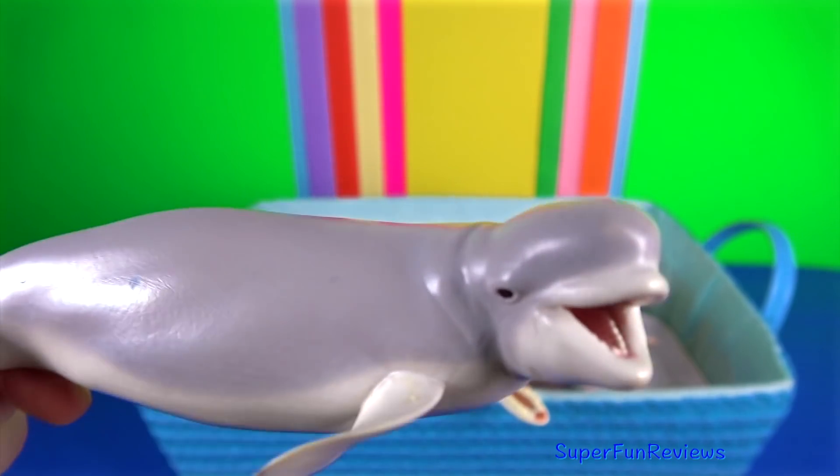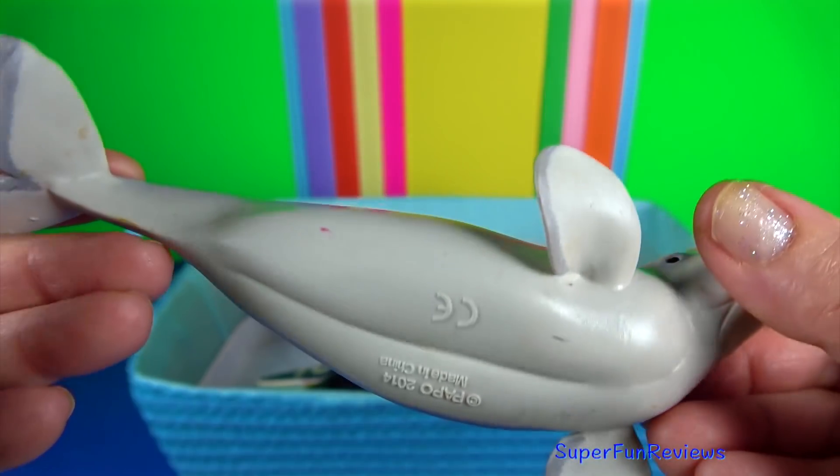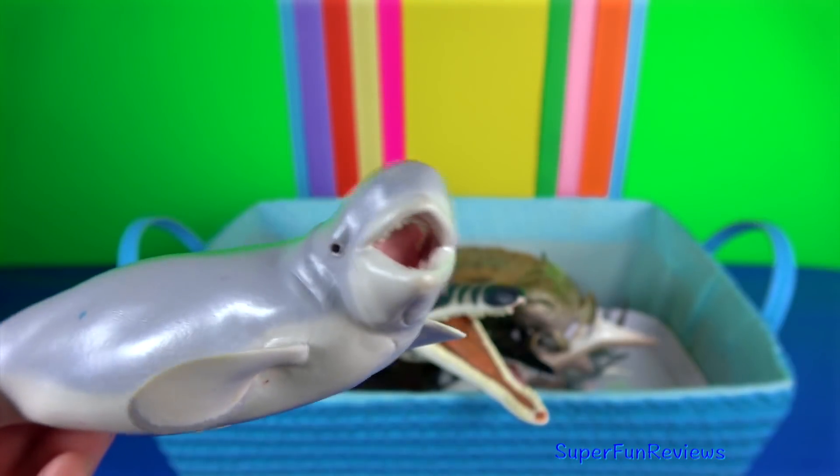The beluga whale. Notice the absence of a dorsal fin, which allows them to swim under ice with ease.